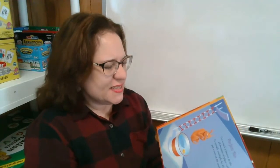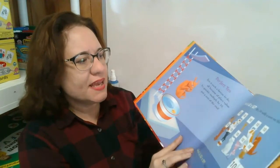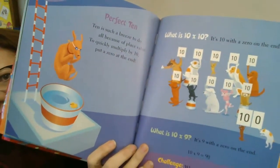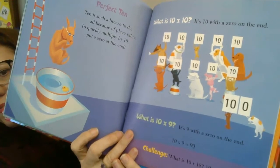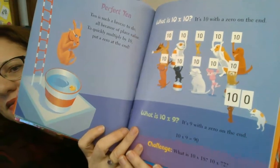Perfect ten. Ten is such a breeze to do, all because of place value. To quickly multiply by ten, put a zero at the end. What's ten times ten? It's ten with a zero on the end — one hundred. What's nine times ten? It's nine with a zero on the end — ninety.